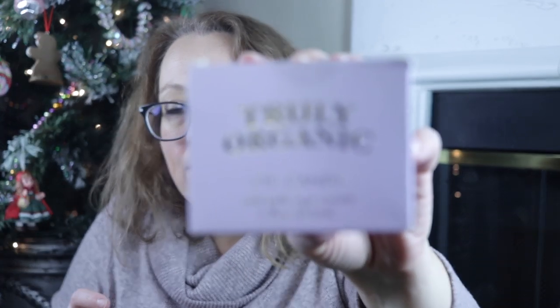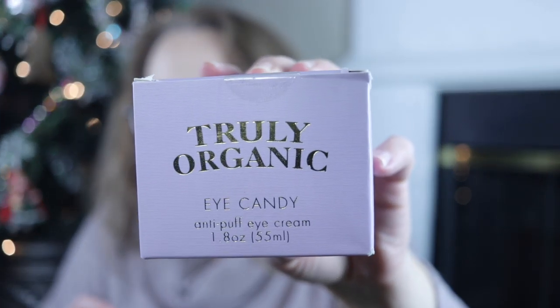The final thing it looks like I have in my box is two of the Eye Candy eye creams — but I think I only ordered one, so I'm not sure what happened. There's no packing list in here, so I want to be fair to the company and go back online to see what I actually ordered. If that's a mistake, I'll get the product back to them.